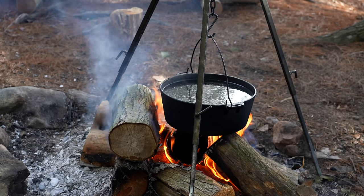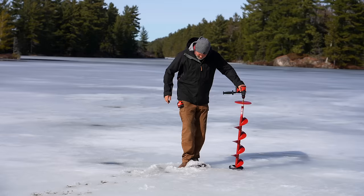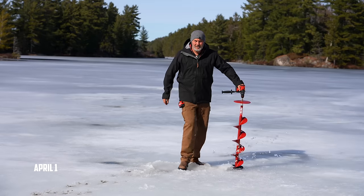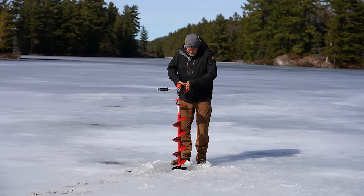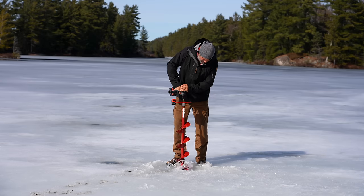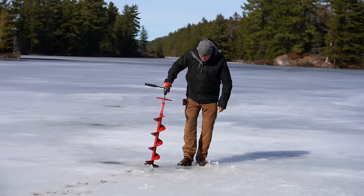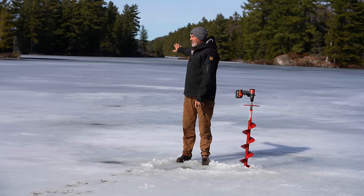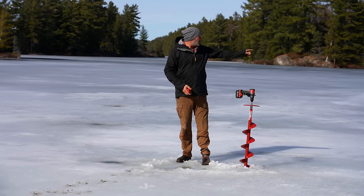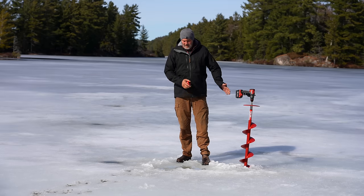I'm going to do a check on the thickness of the ice. The first thing I noticed today is it's quite a warm day, and you can see a ton of slush on top — the first two inches is soft, melted slush. Right here it measures five inches of ice with a little bit of soft stuff on top. Obviously it's a lot thicker here than out there. I'm thinking in the middle of the lake it's more like one to two inches.